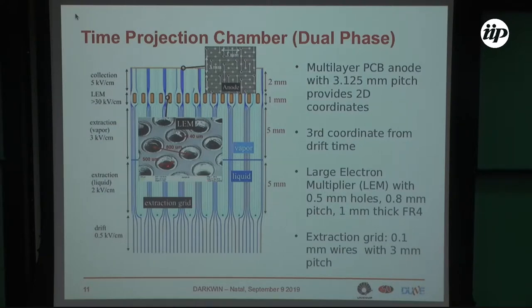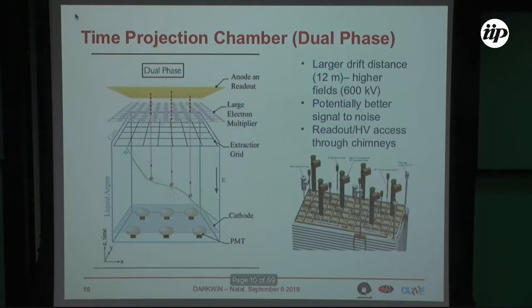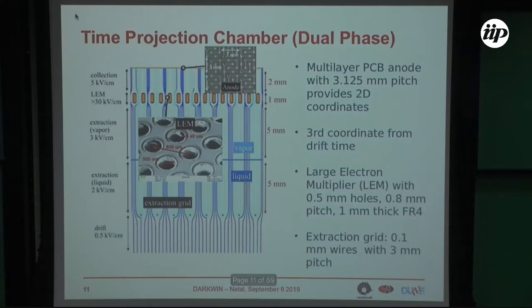Another field accelerates the electrons to amplify the signal, the same as in dark matter experiments. This is done with a LEM — Large Electron Multiplier. These are holes where an electric field is applied, which inside the holes becomes extremely high, at the level of 30 kV/cm. Electrons are extracted from the holes and detected by a PCB module implementing 2D readout. Again, you need the light signal — detected with photomultipliers on the bottom — to have the T0 and complete three-dimensional reconstruction. You can have a longer drift because you are amplifying the electron signal, so you can afford to lose electrons during the drift more easily.